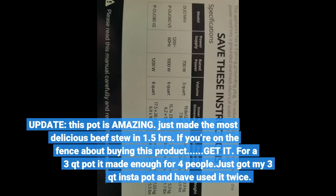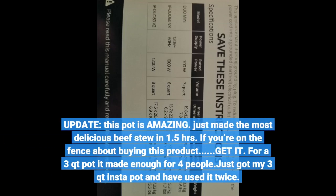Update: this pot is amazing. Just made the most delicious beef stew in 1.5 hours. If you're on the fence about buying this product, get it. For a 3-quart pot it made enough for 4 people.